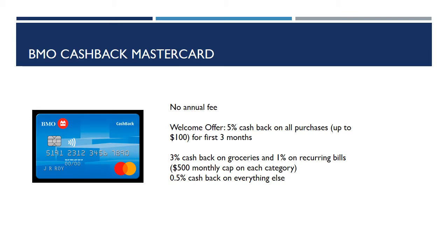The first card we will be looking at is the BMO Cash Back Mastercard. There's no annual fee on this card. It does offer a welcome offer, which is 5% cash back on all purchases up to $100 for the first three months. On a regular basis, you would get 3% cash back on groceries and 1% on recurring bills, with a $500 monthly cap on each category.